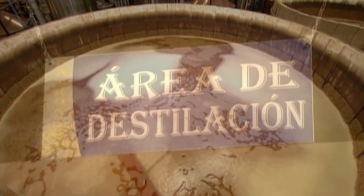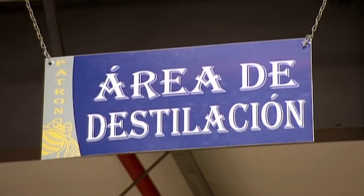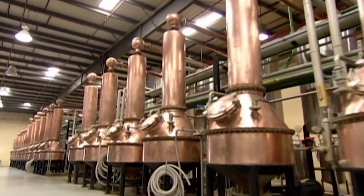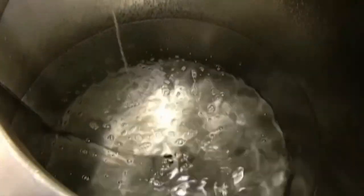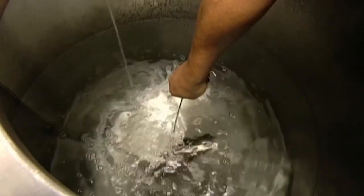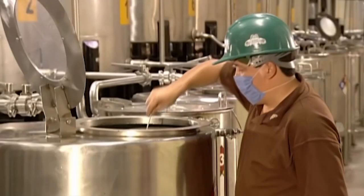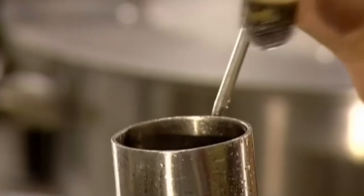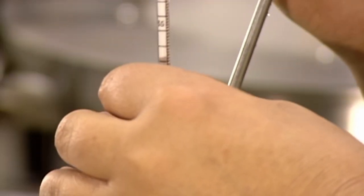They transfer the fermented mash to small copper stills. Inside the stills, the alcohol is boiled off and the vapour condensed into a more potent liquid — this is called distillation. After two distillation cycles, they have tequila. A technician measures the alcohol content, and it's 55%.